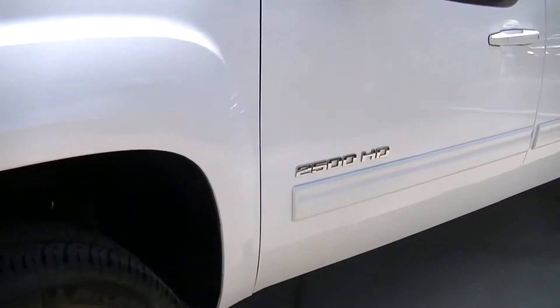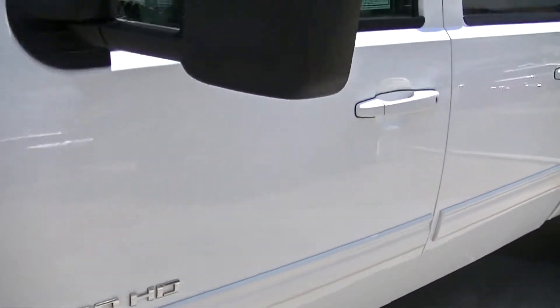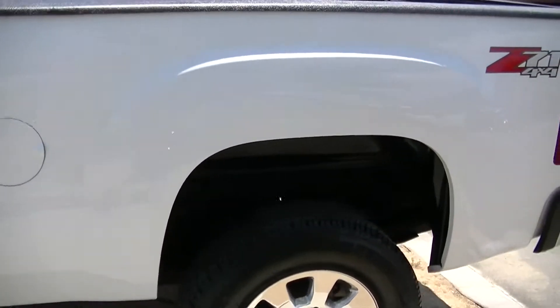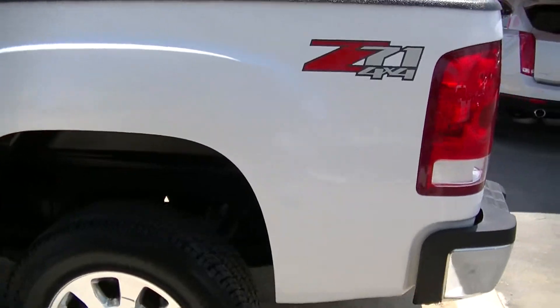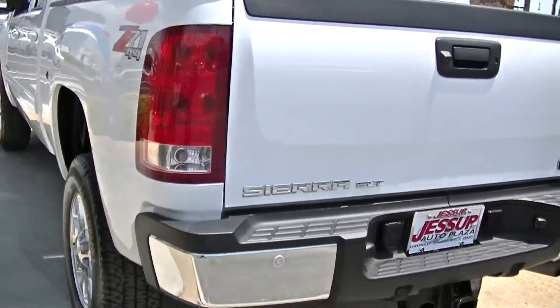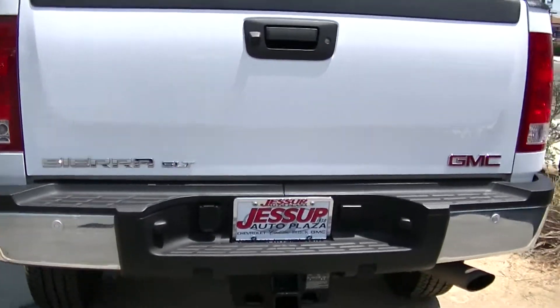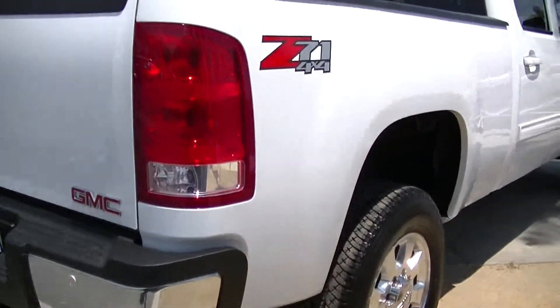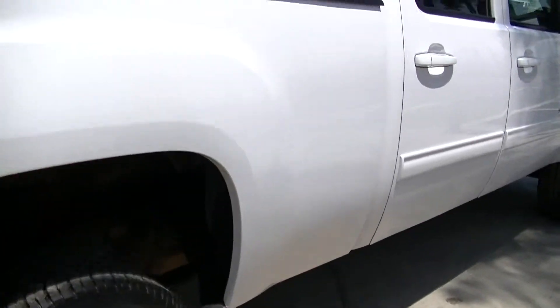This is a really nice 2012 Sierra. It only has 15,000 miles. This is a 4x4 and it has a trailer hitch. The Sierra has a white exterior and a tan leather interior.